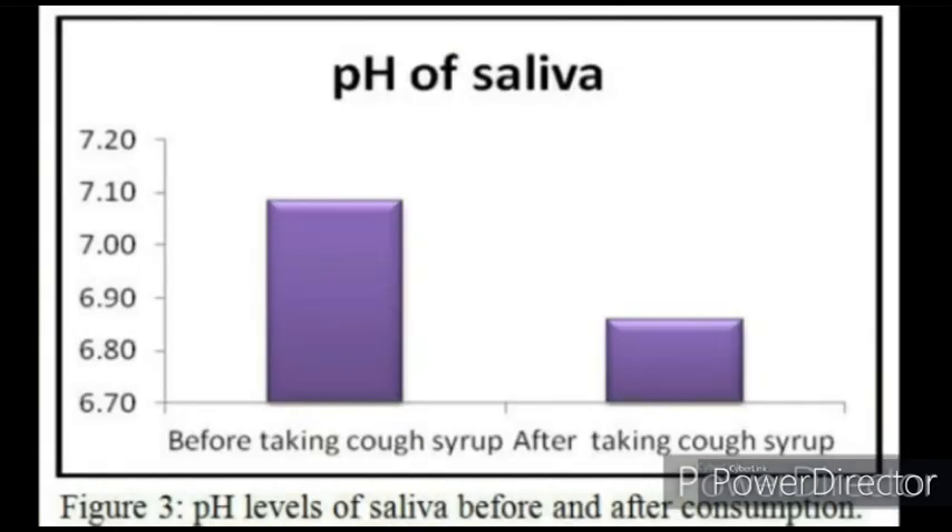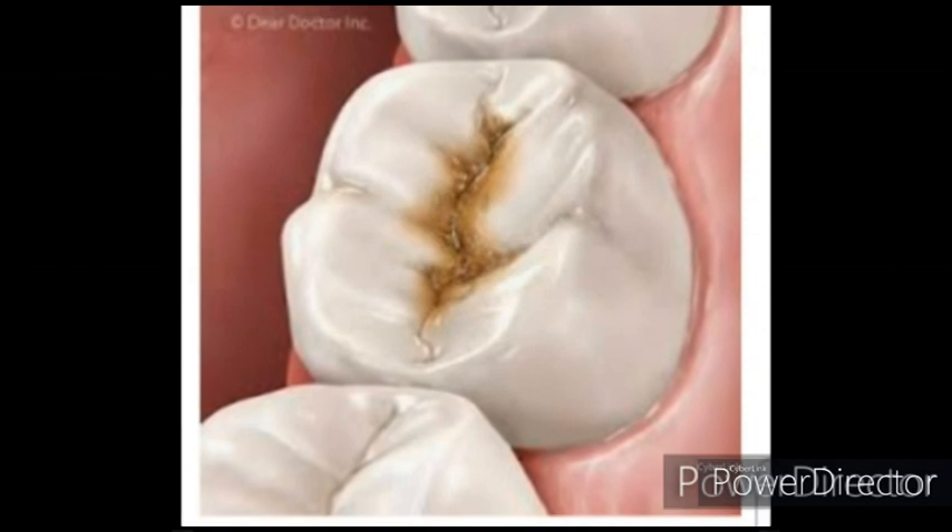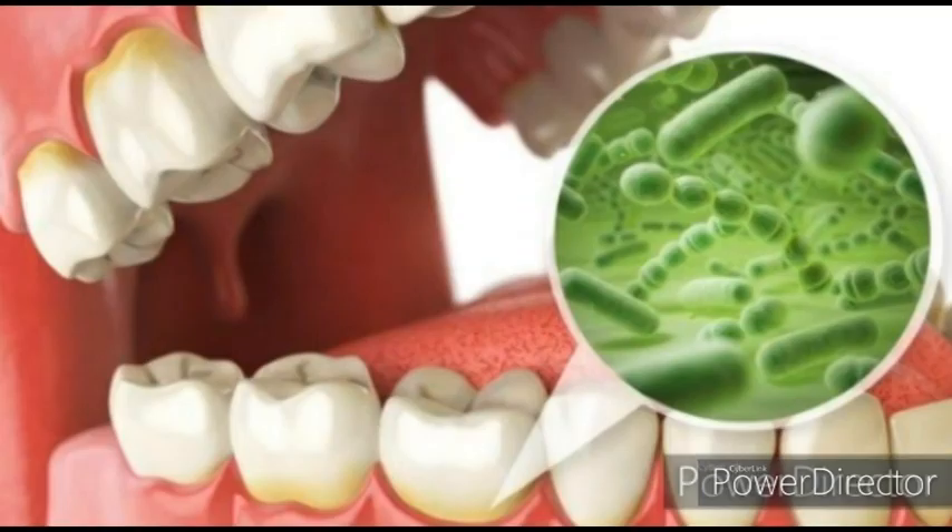If the pH of your saliva lowers below 6 and becomes acidic, it may lead to tooth decay. This lowering of pH arises due to the action of bacteria on the food remains in between the teeth.